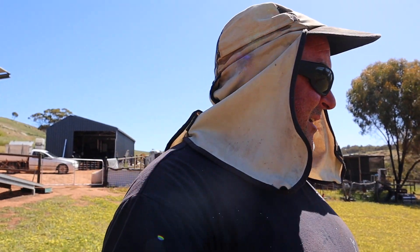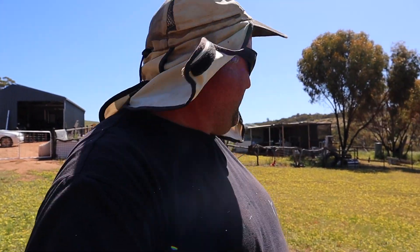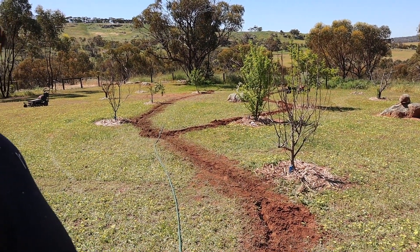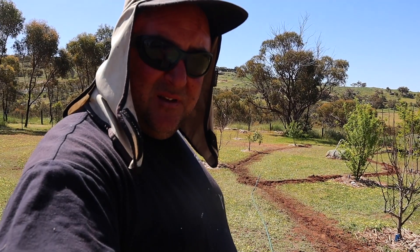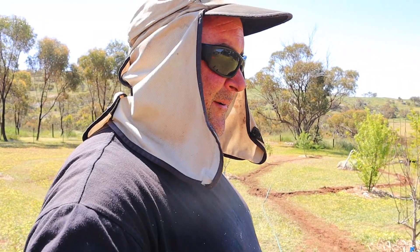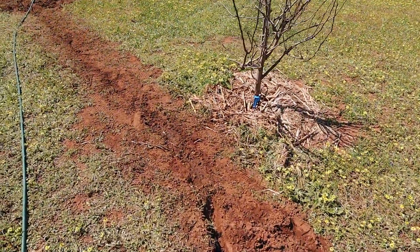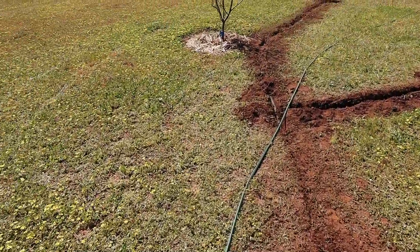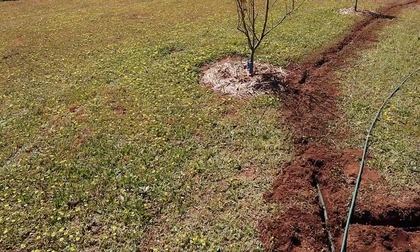Nice day for digging trenches, because you know how much I love digging. It doesn't look like much, but let me tell you — that is about 50 metres of trench. It's about 150mm deep, 50mm wide. So far I've got seven fruit trees hooked up to it. That's bloody awesome.